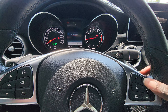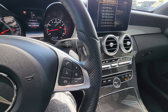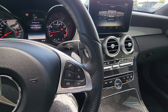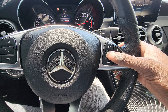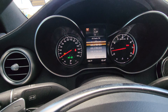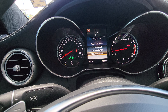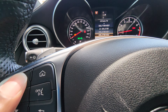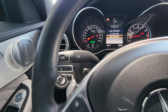On the steering wheel, you have your volume controls, Bluetooth telephone, and voice command. You have your different settings and your home menu, plus a back button.